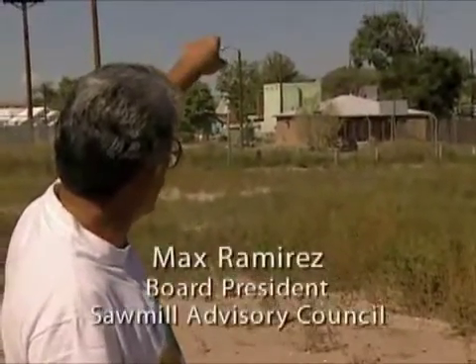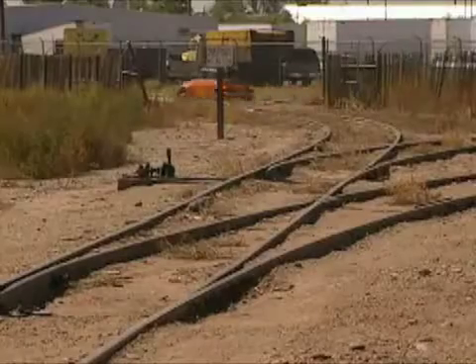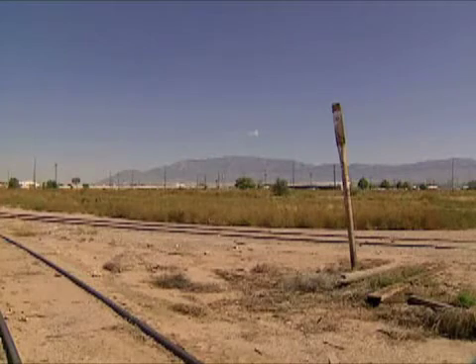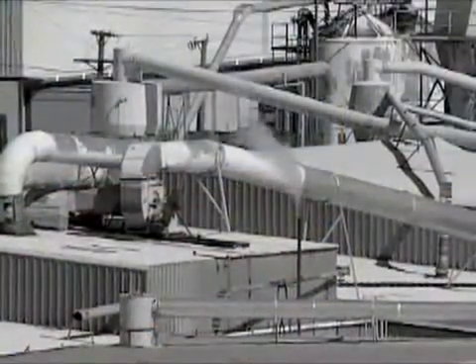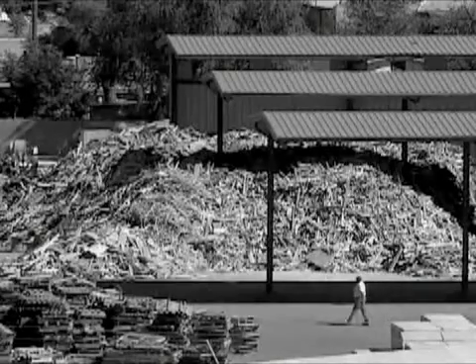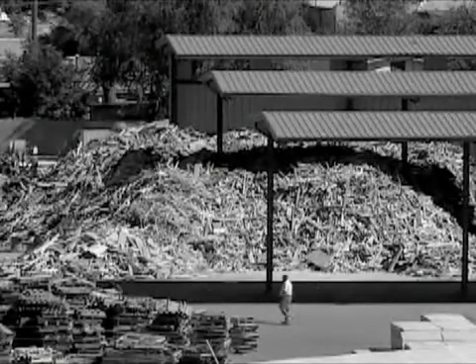My house is right behind that yellow sign on the other street, and I've lived here for 66 years. This used to be alfalfa fields, and then the sawmill used to be there. The American Lumber Company used to be on that site right there. For many years, they were manufacturing particle board without blowers. All that sawdust was just going into the community.